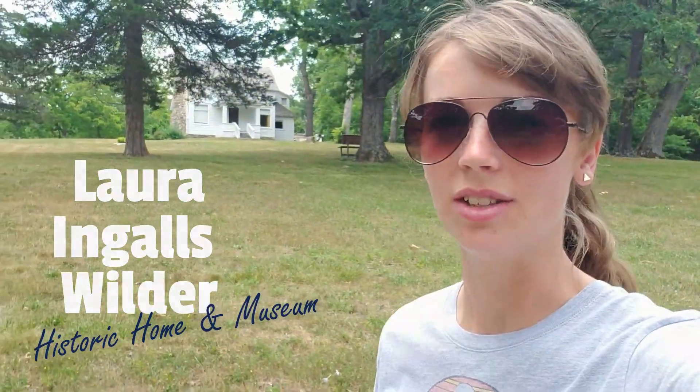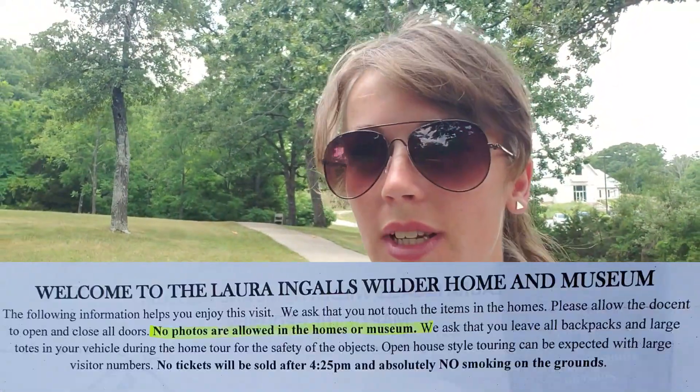We can actually just look at the outside. We can't look at the inside because no photos or videos are allowed, but I will take photos of the outside and probably sneak some pictures that are on the website into this video, so you'll see a little bit of it.